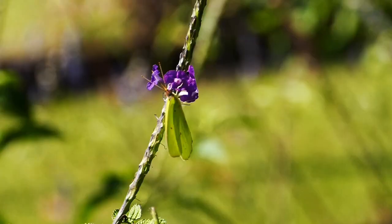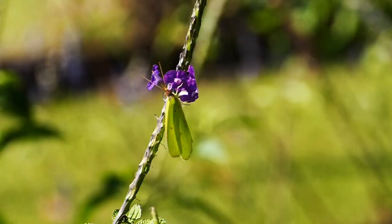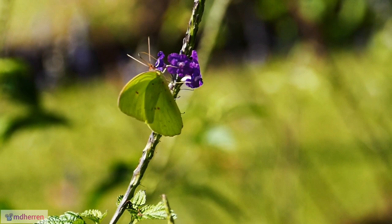A floral feast. The cloudless sulfur's nectar-loving nature leads them to a diverse range of flowering plants, with a particular fondness for red and orange blooms like milkweed and goldenrods.